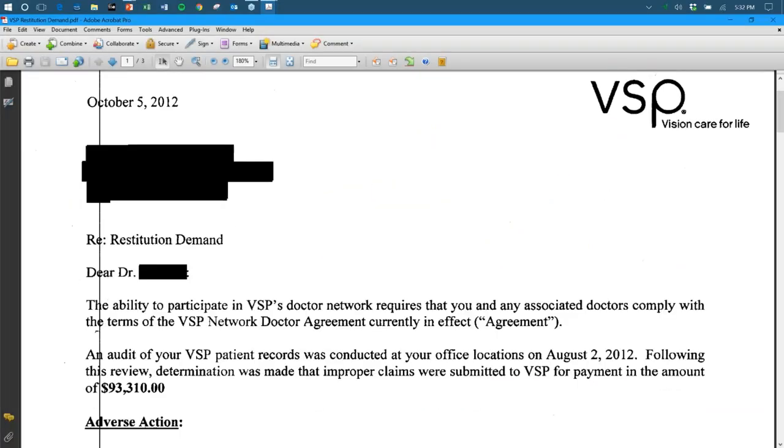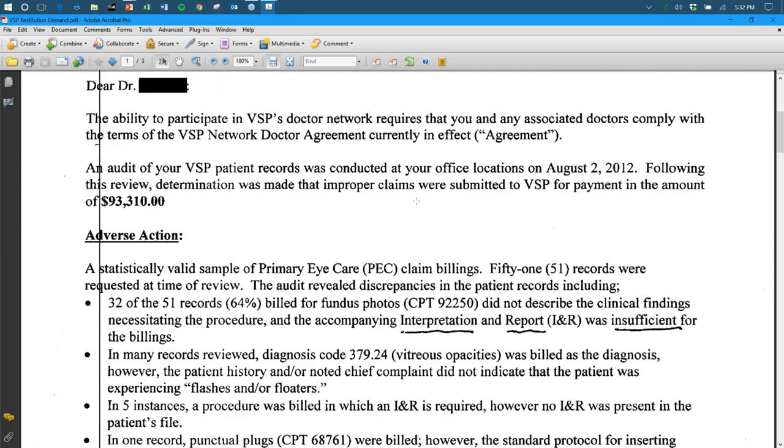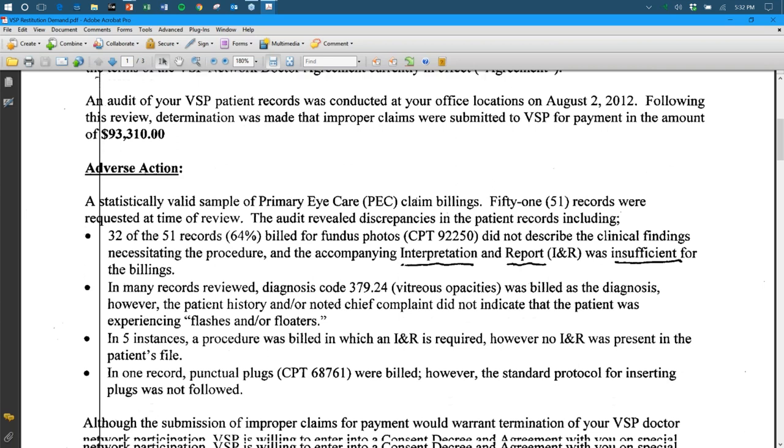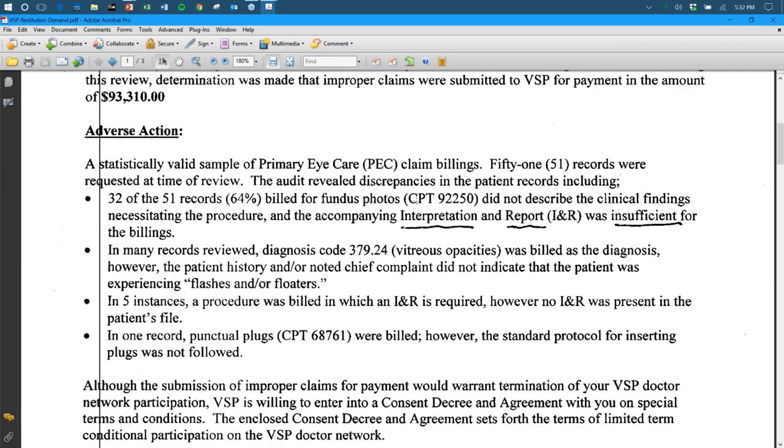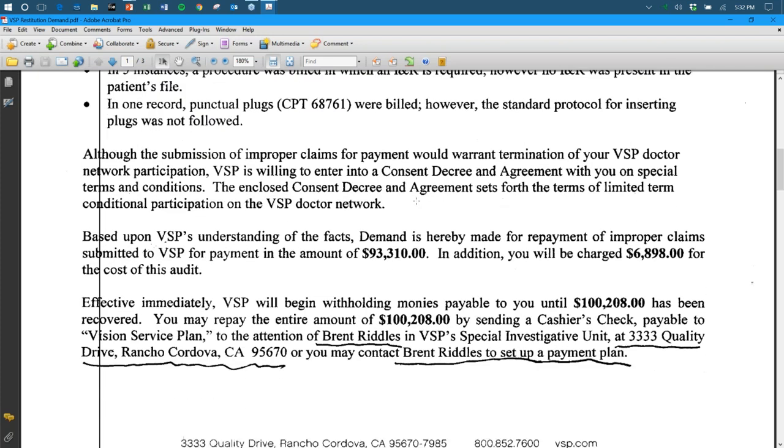That's what a CMS audit looks like. What about other carriers? Here's VSP: they audited a provider and said 'You owe us $93,000.' The issues were fundus photography that didn't describe the clinical findings, missing interpretation and reports, and use of the wrong diagnosis. They also charged $7,000 to conduct the audit — so the total was $100,000.